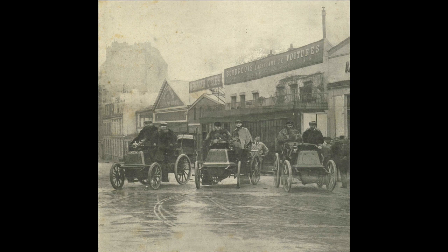Metallurgique scored a big win when they hired Ernst Lehmann as their chief designer, fresh from Daimler. Metallurgique cars of the early 20th century were among the fastest and most sought after in Belgium.